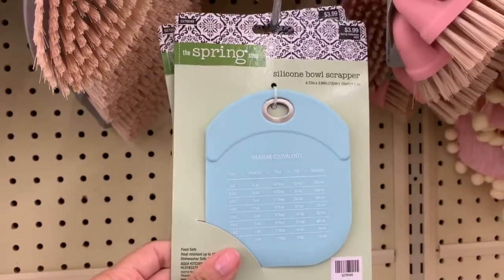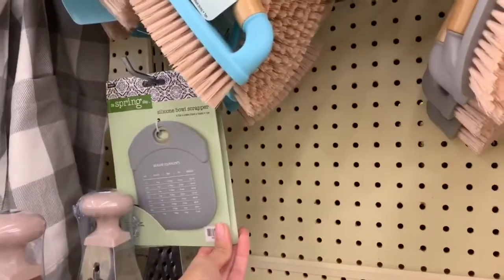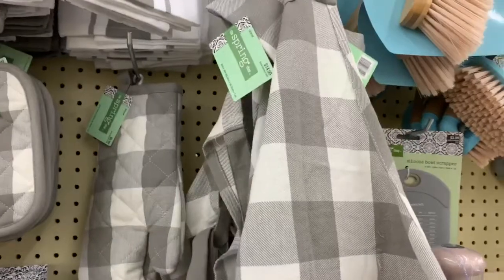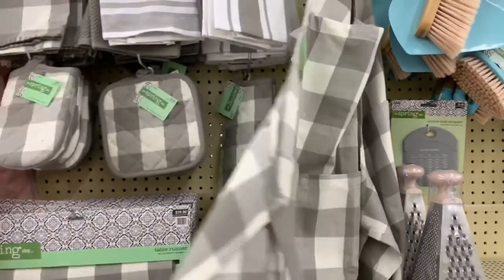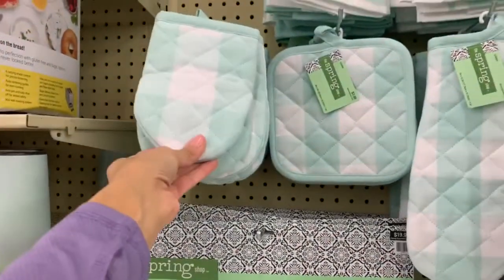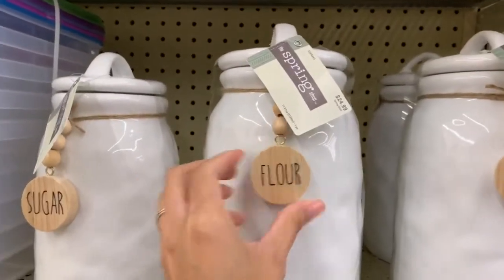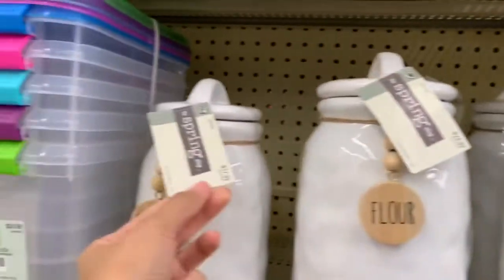If you guys are horrible with measurements like me, this is a lifesaver — it's a silicone bowl scraper that also tells you measurement equivalents. It comes in three different colors. They also have some scrub brushes, and if you need new cooking aprons, they have those too at $14.99 in three different colors. There are oven mitts — small ones at $3.99 and larger ones at $4.99. And these really cute canisters for flour and sugar are $24.99 and $17.99.